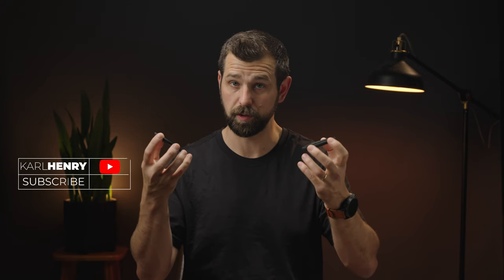Hey guys, Carl here. Today we're talking about two KNF Concept filters. KNF Concept sent me these for free to do a review on — no money changed hands, therefore I can give you my honest opinion on them. So let's jump into it.